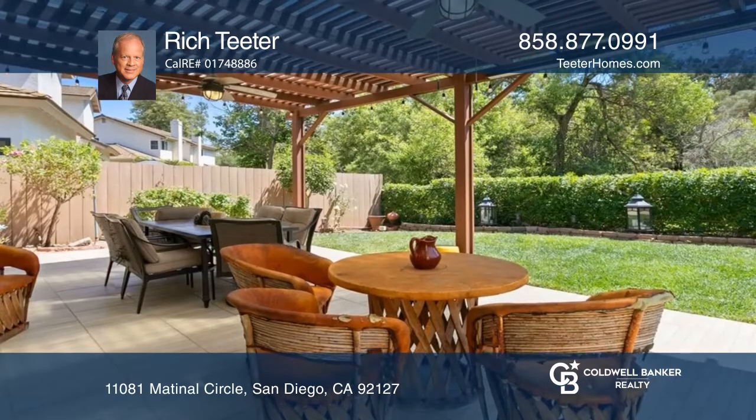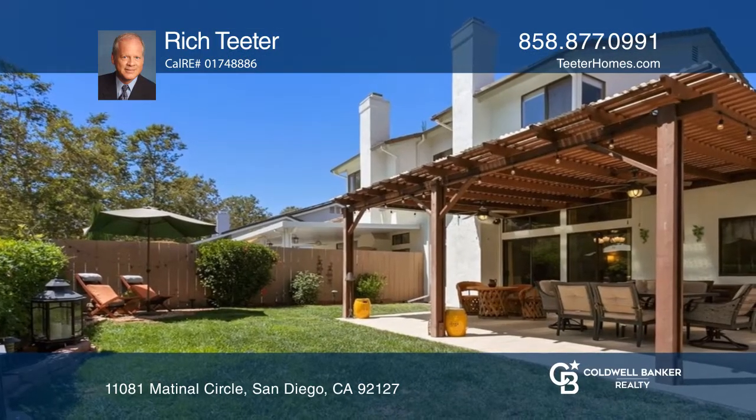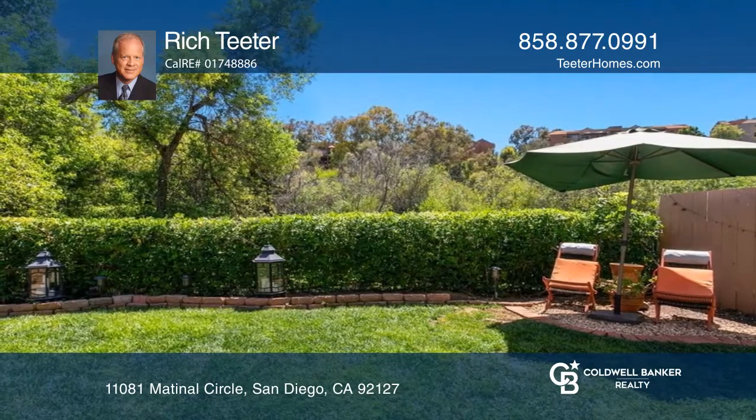Other features include a living room with a fireplace, a kitchen with stainless steel appliances, a spacious primary suite, and a spacious backyard for peaceful enjoyment. Rich Teeter has all the details.